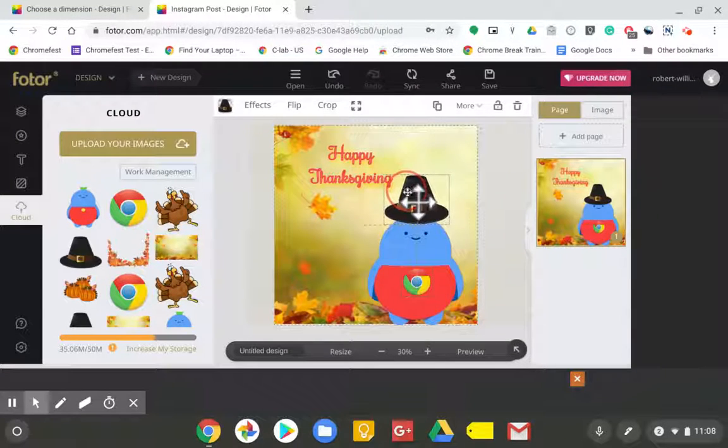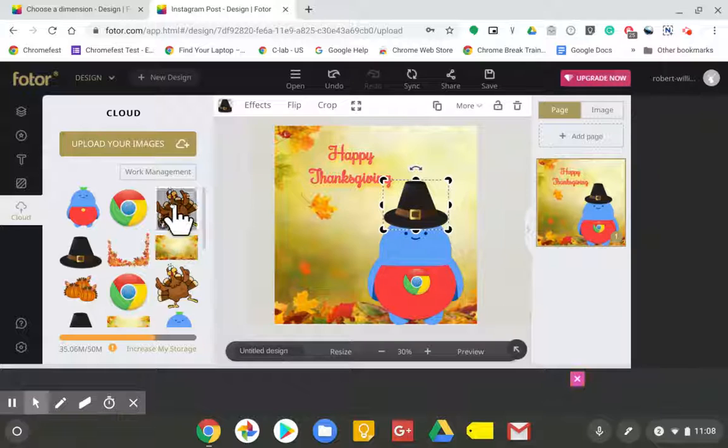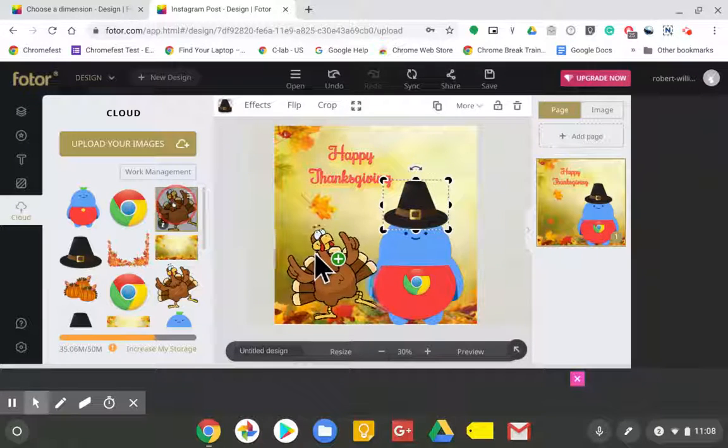Hello all, this is Robert from Best Buy 378 in Wilmington. I want to show you one of the things that I love doing with my Chromebook, which is making the graphics here of Baloo.